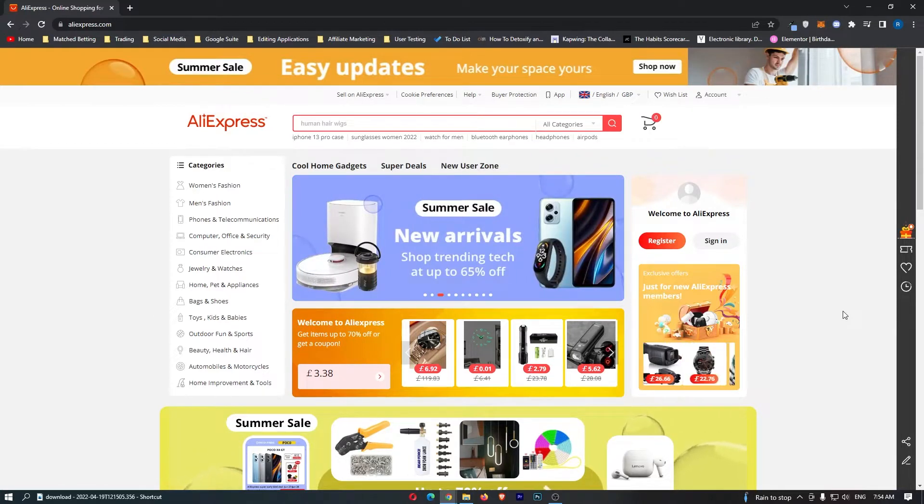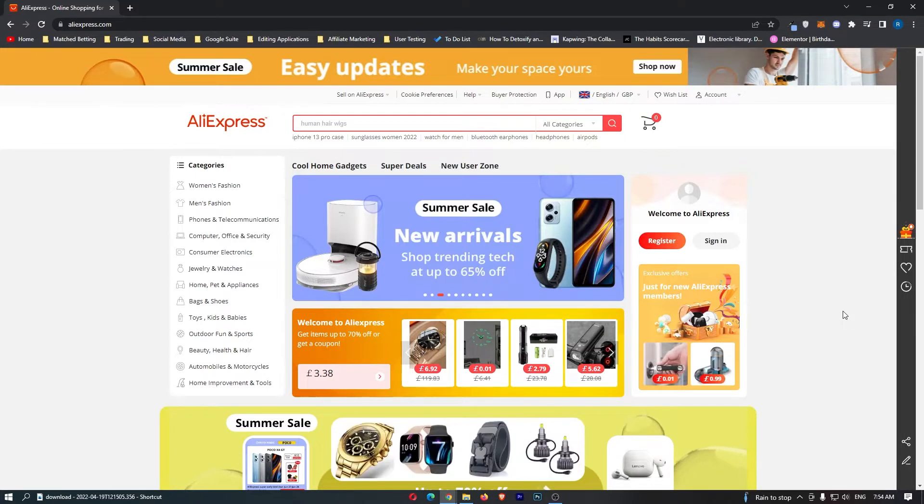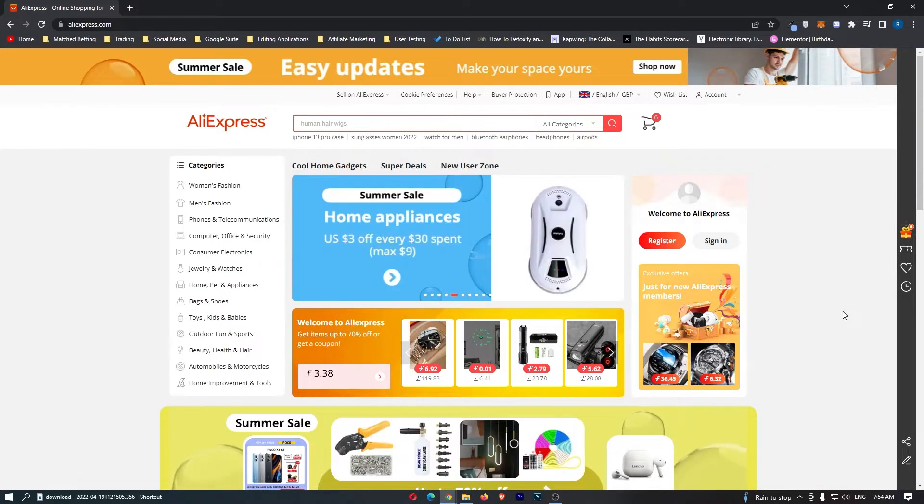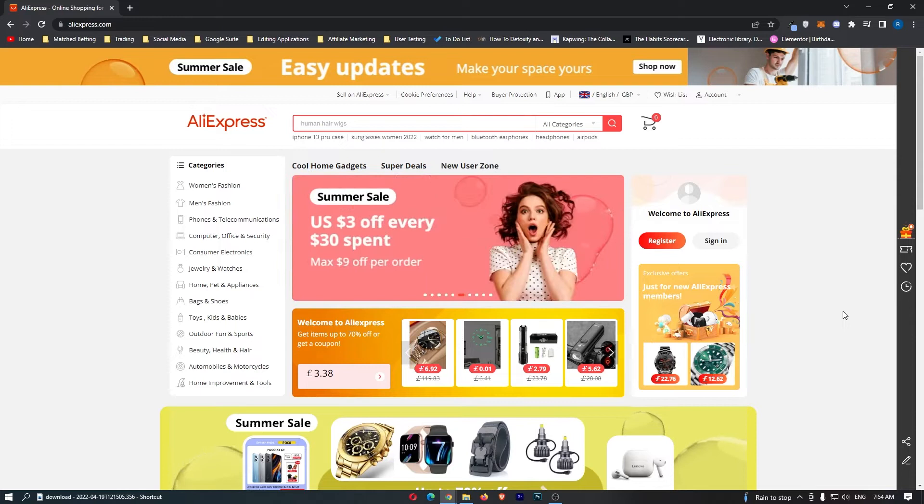How to make money on AliExpress. This video is going to be a complete step-by-step tutorial. I'm going to walk you through everything you need to know including how this actually works, how much money you can make and how you can get started making money on AliExpress as soon as today. So if you are interested in making money online and making money with AliExpress then keep watching.